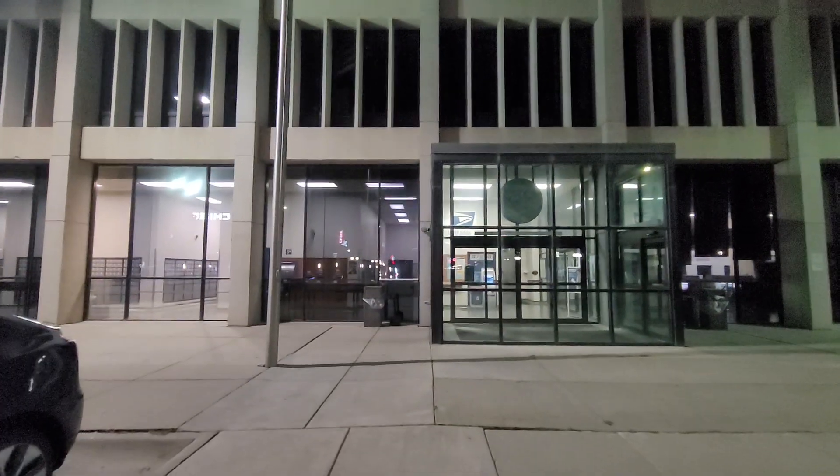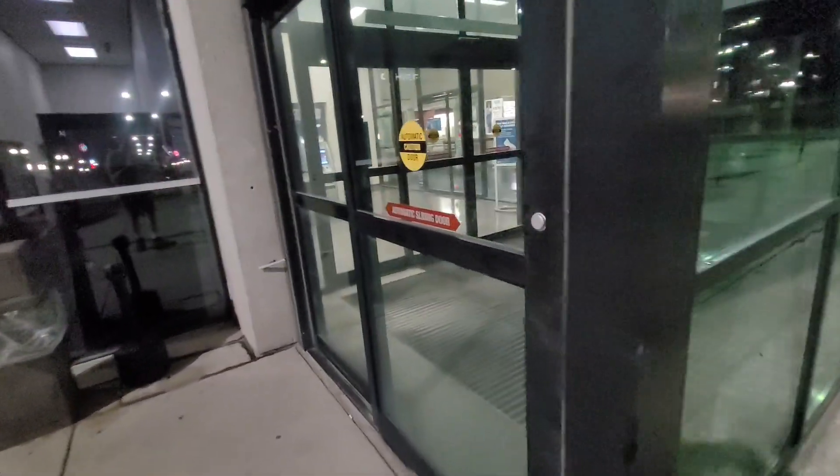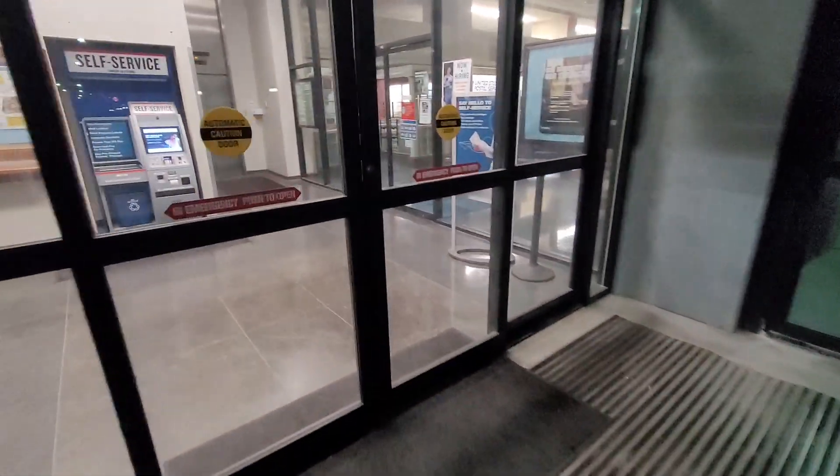I'm at my local post office and I wanted to talk about an issue that's been going on a lot this year. Unfortunately it affects shippers and receivers alike, since nobody likes their packages to be missing.